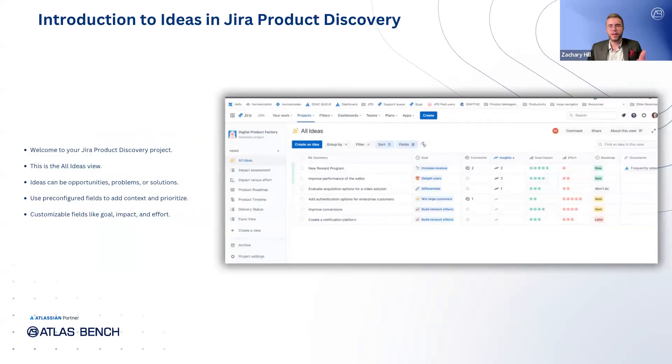Once you've signed up, what you're looking at is a Jira Product Discovery project — this is the all ideas view. In a JPD project, everything revolves around ideas. Ideas can represent anything: an opportunity, a problem you've identified, or a potential solution for your product. JPD comes with pre-configured fields and field values to help describe and add context to each idea. These fields aid in the eventual prioritization of ideas by allowing you to specify things like goal, impact, or effort. One of the great advantages of JPD is how customizable it is — you can easily tailor these fields to meet the unique needs of your team and project.